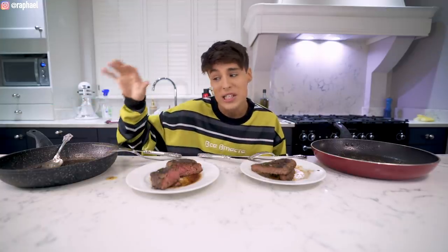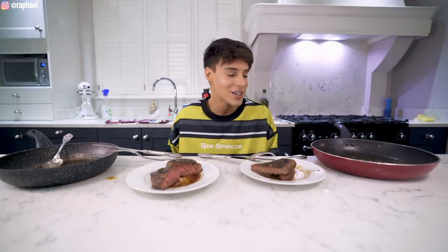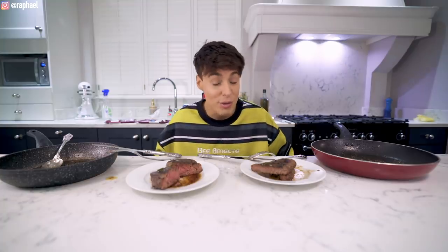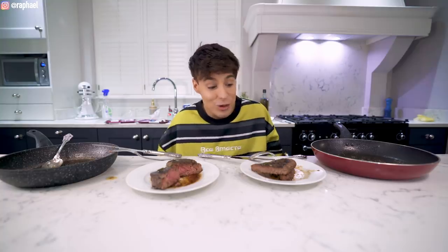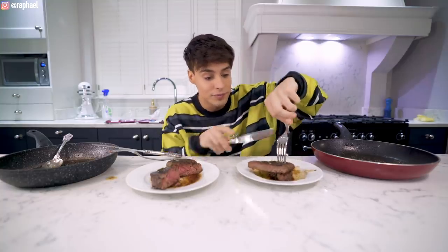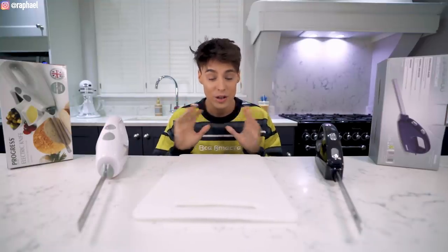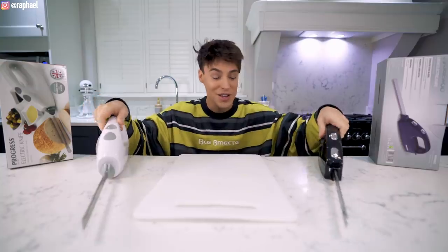Considering the five-star is what is cheaper, I'm gonna say that the winner is the five-star. Expectedly. So we're gonna move on to the next one - we've got a lot more appliances to test and foods to cook, and I'm definitely not gonna be eating steak meanwhile.